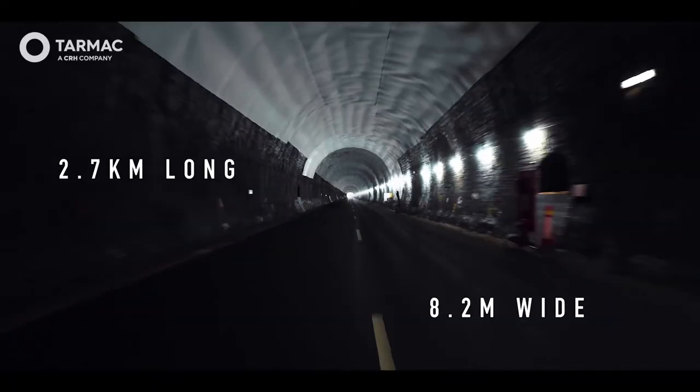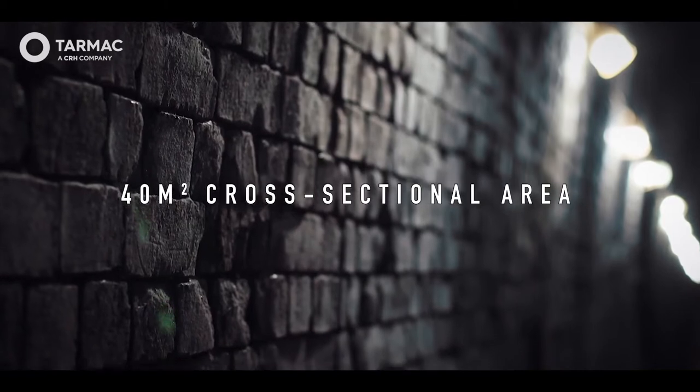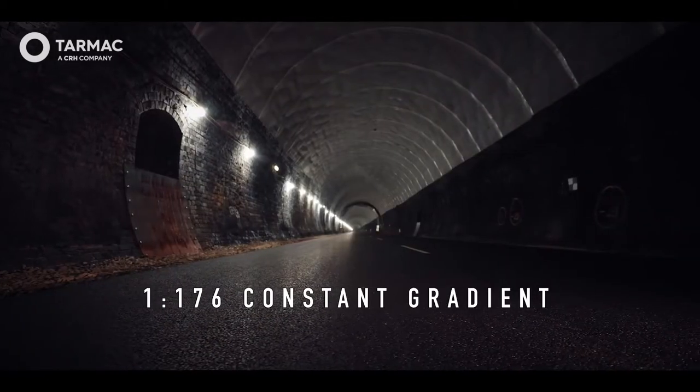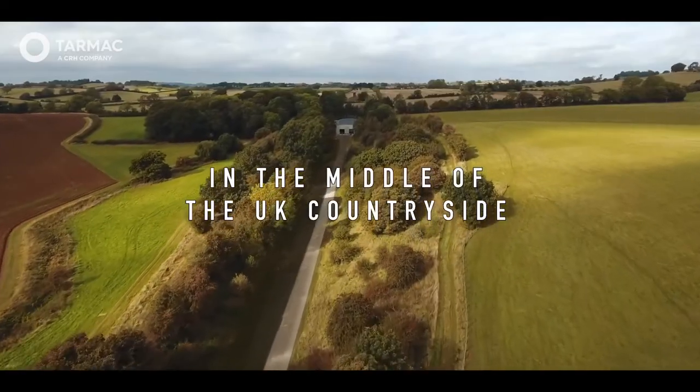Katesby Tunnel houses a 2.7km long purpose-built straight road test track, allowing an extensive range of vehicle assessment studies to be carried out on full-scale vehicles, located in the heart of the UK.